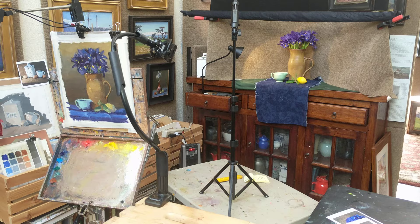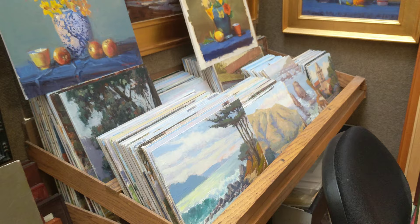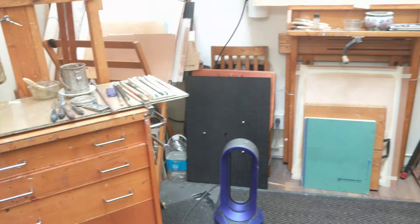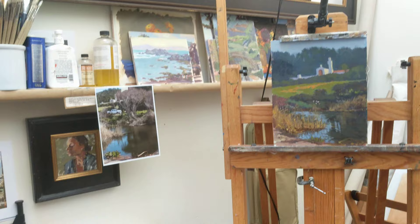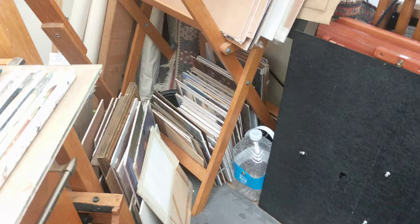My computer is set up here, and this is a still life I've set up. I had a Zoom class yesterday and that's the setup. And then there's a rack of paintings, mostly plein air. Back here is more of a workspace — my easel. Unfinished paintings.